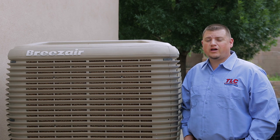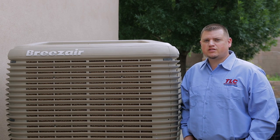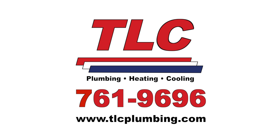So if you're looking for a better cooling option that not only saves you money and energy, but gives you better control of your cooling, maybe you should consider a Breeze Air. If you're interested in learning more or would like a free estimate, call us today at 761-9696 or schedule online.